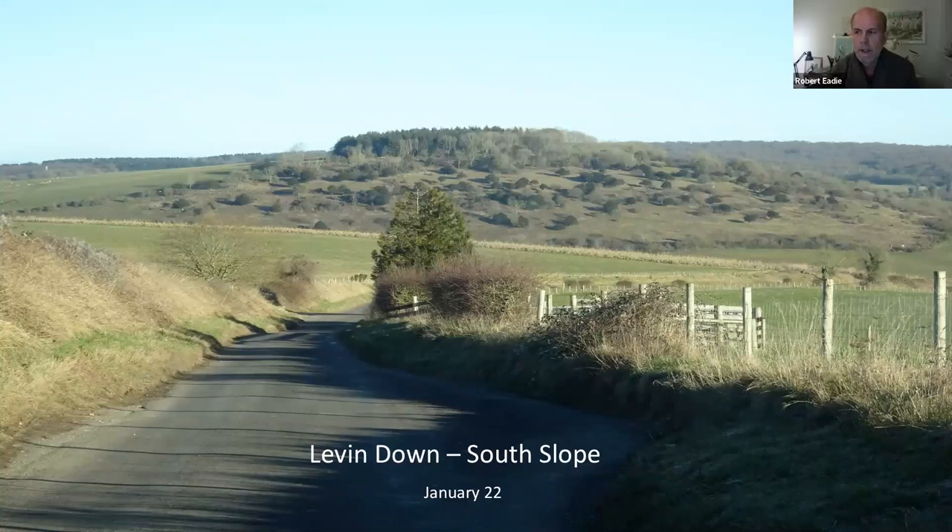This is my personal interpretation of Levin Down. I thought it would be appropriate to start by showing you some of my artwork and how Levin Down has inspired it — just a few slides to give you an idea of what I do when I'm not volunteering. Then I'll go on to give you some basic information about Levin Down for those who don't know where it is.